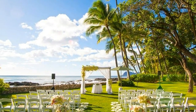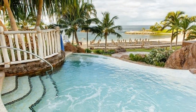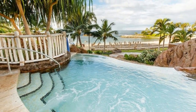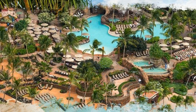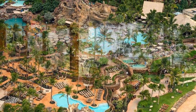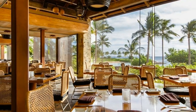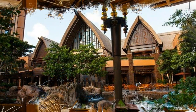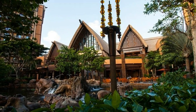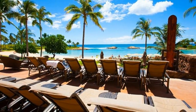Any child that has been to Aulani, the beautiful Disney resort and spa in Hawaii, won't be able to talk fast enough to describe all their favorite attractions. From Aunty's Once Upon an Island storytelling to the 'Olelo Room where kids can learn about Hawaiian culture, the programs at Aulani are both fun and educational. And best of all, while kids are busy with activities, you can treat yourself to a massage at the spa or a round of golf.